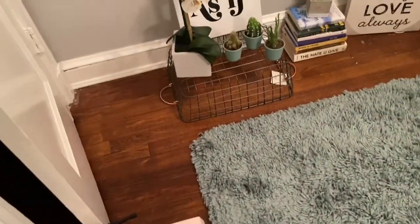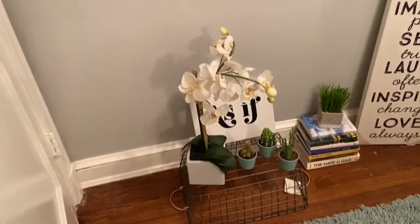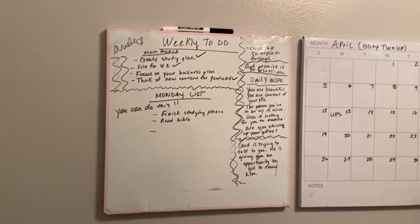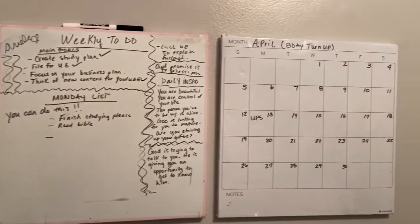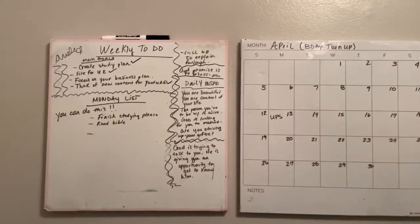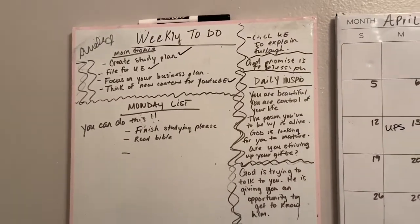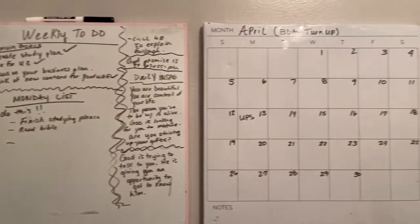All right, cool — we're officially in the room. I'm gonna start off on my left side. I have this agenda where I write positive affirmations and a weekly to-do list.